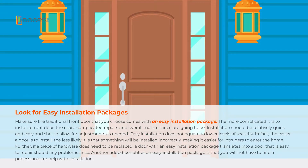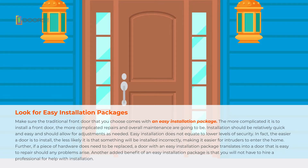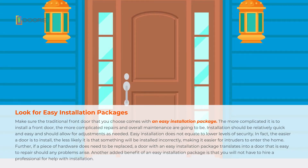Easy installation does not equate to lower levels of security. In fact, the easier a door is to install, the less likely it is that something will be installed incorrectly, making it easier for intruders to enter the home.